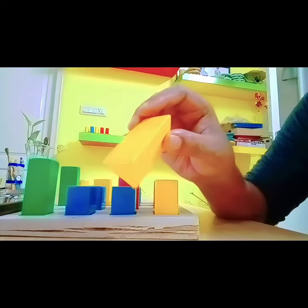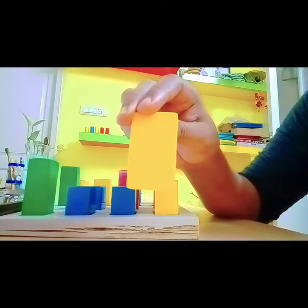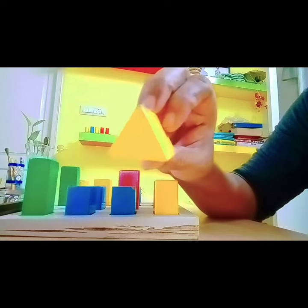This is? Yes, that's right. This is yellow, and it's a triangle.